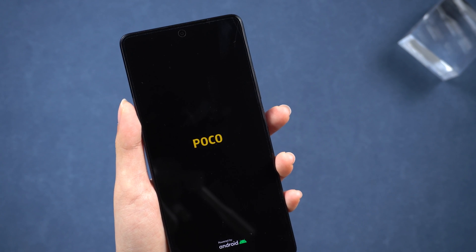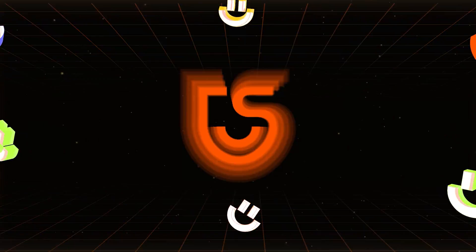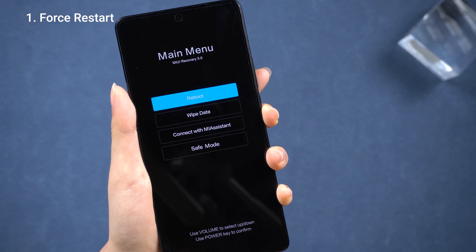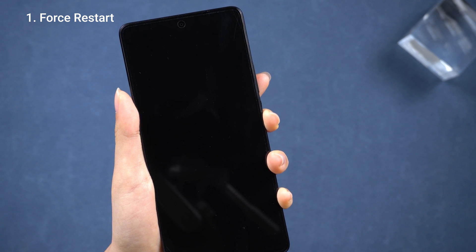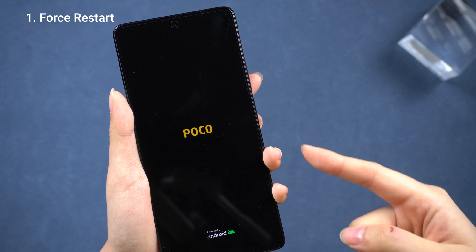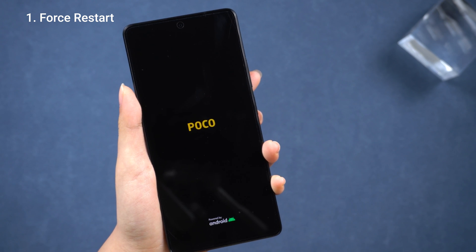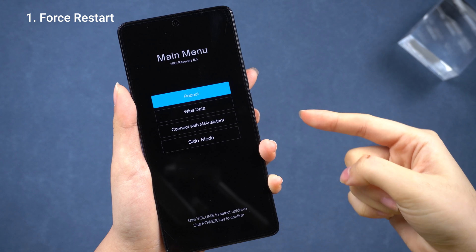I'm giving something else a shot to see if I can get out of this on my Poco F5. First off, I'm gonna try a force restart, just holding down the power button, to see if that does the trick. But even though I get to the Poco screen, it still ends up back in recovery mode. Guess that won't work.